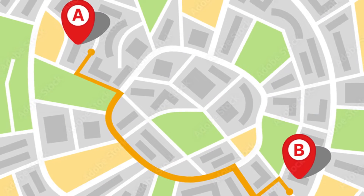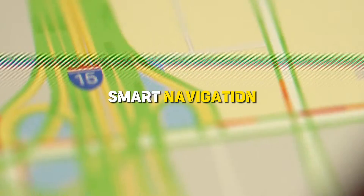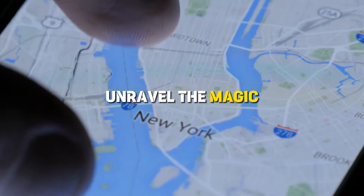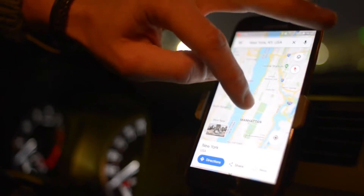Gone are the days of just getting from point A to point B. We're talking about a whole new level of smart navigation. So buckle up, hit that like button, and let's unravel the magic behind the scenes. This is Google Maps like you've never seen before. Let's roll!